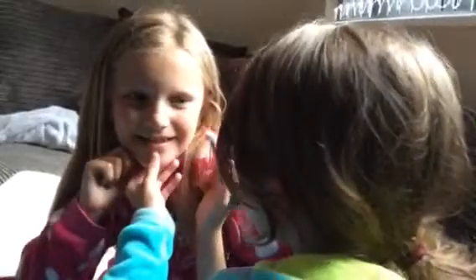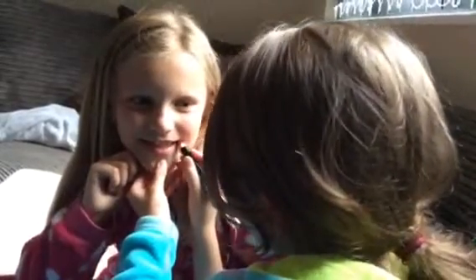Hey guys, today we're going to be doing a makeup tutorial. I'm doing it with my new makeup I got for my birthday today. Posh, am I? It's Wednesday the 2nd of June and I'm going to be doing hair and makeup.